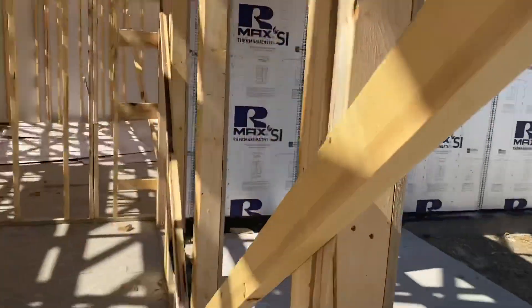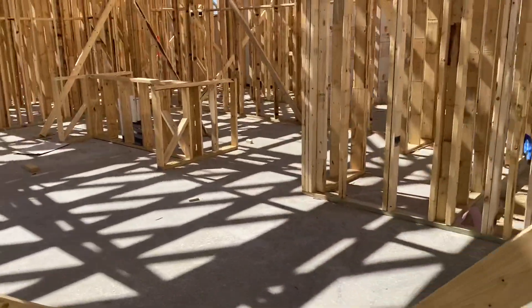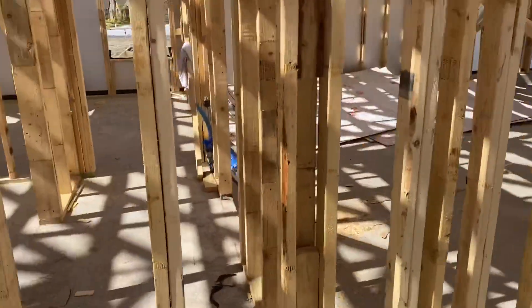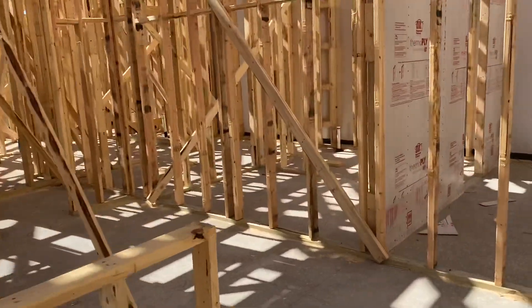Covered patio — the house faces slightly southwest, so it's perfect, it's in the shade all the time. Kitchen.